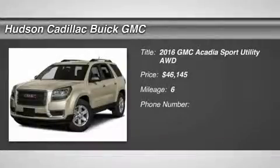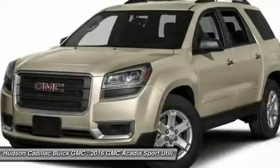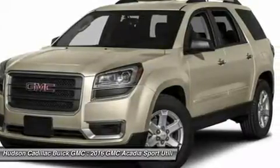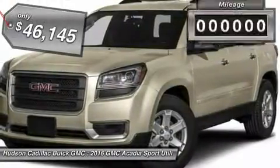2016 Acadia. The GMC Acadia has great capability coupled with exceptional safety, offering better highway fuel economy than any other 8-passenger SUV, advanced technology and thoughtful ergonomics. The Acadia is a premium utility that rejects compromise and is priced below $50,000.